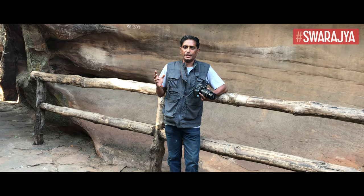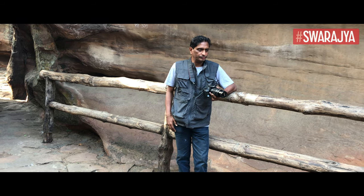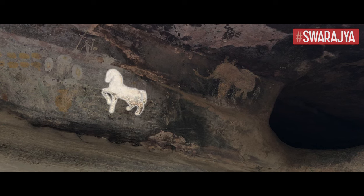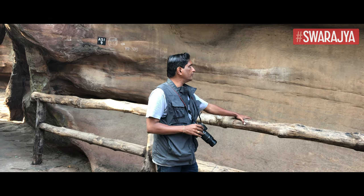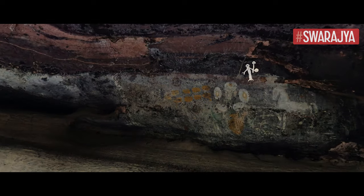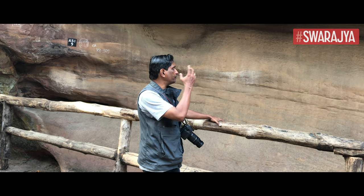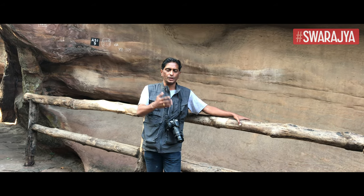Bhimbetka — every cave has its own mysteries, and we need to have the eyes to look at them. Here we are at rock shelter number nine. Look at the painting: you have an elephant, you also have a horse drawn in a very aesthetically pleasing and stylish manner. You have another person with a kind of ritualistic ornamental object in his hand. This scene itself is clearly indicative of the fact that it was drawn during the interaction of the people here with other communities in historical times.